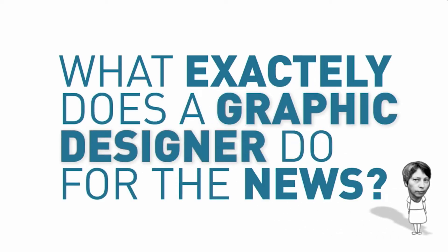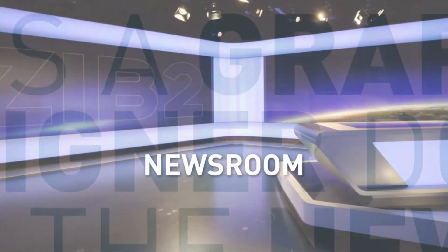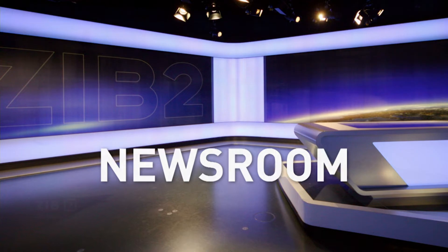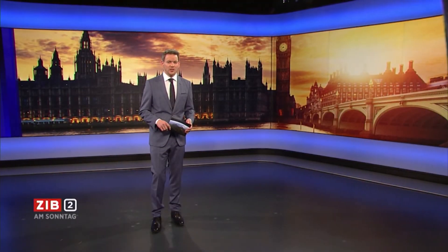Every time I say I work for TV, people think I'm doing design for formats. But I say no — I work for the news. And then the question appears: what do they need you for? So first of all, we have a newsroom and we have videos there. Someone has to put the pictures, the key visuals, into the video. If you see the pictures, you don't hear the guy speaking, but you already know what the topic is. For those huge pictures going through videos, we use Adobe Stock because they have really nice stuff.